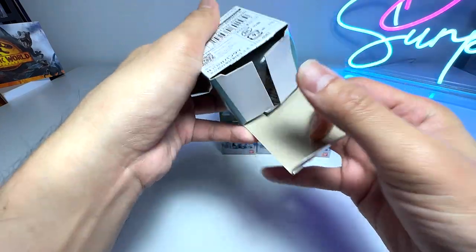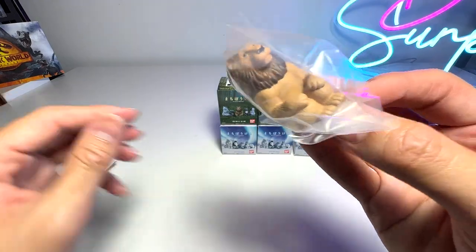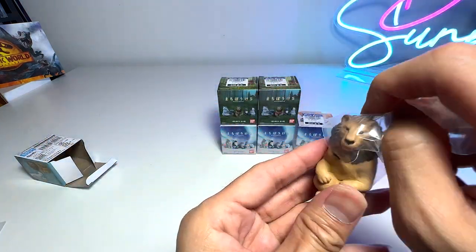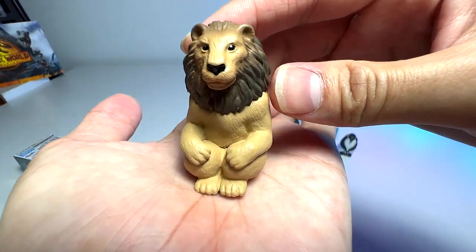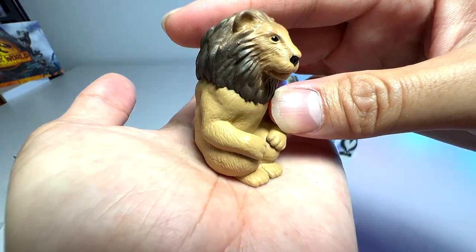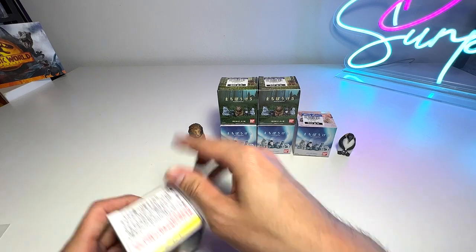Let's see what we got — same instruction sheet — it's a lion! Quite a cute lion. You can see this lion is sitting down very politely, with the legs close together and the hands on the knees. Very adorable lion. Beg your pardon, I'm not feeling very well.